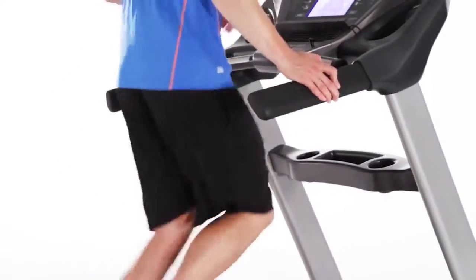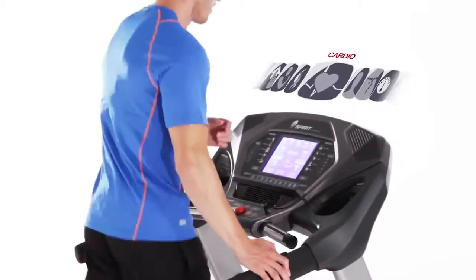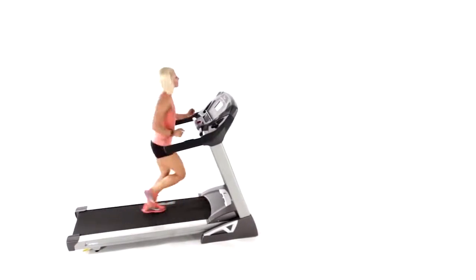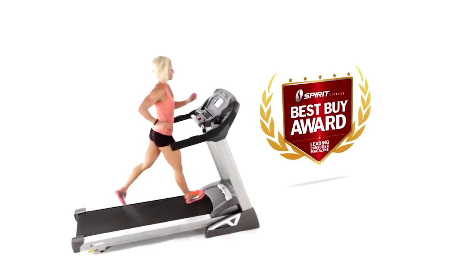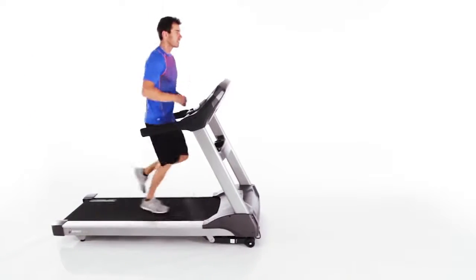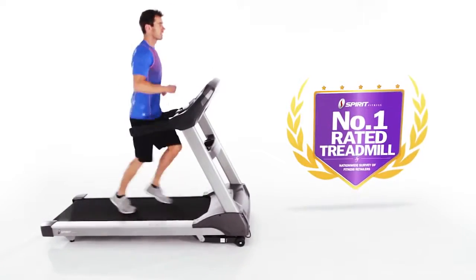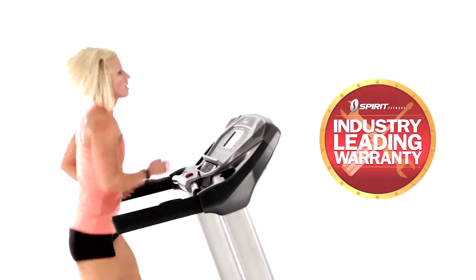Add to that the fact that all of our treadmills offer a full suite of fitness programs that have been carefully designed to help you reach your specific training goals, and you can begin to see why a leading national consumer magazine recently rated our treadmills a best buy, and why an independent survey of fitness retailers across America voted Spirit Fitness treadmills the number one selling treadmill in the entire country.